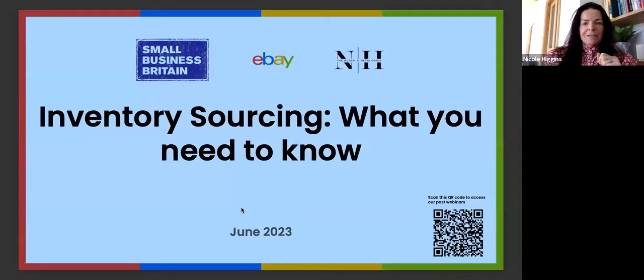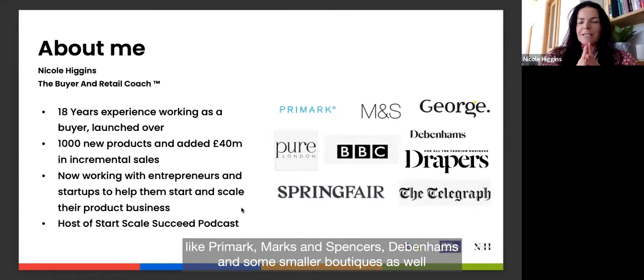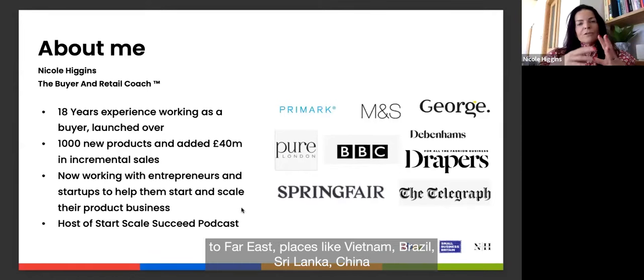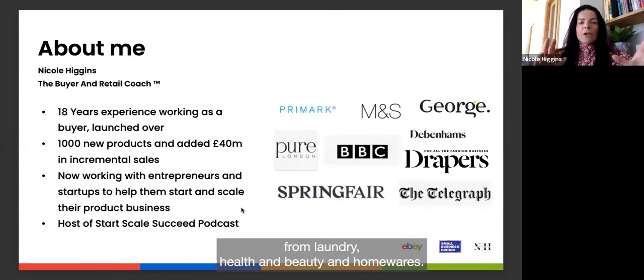A little bit about me: I have 18 years of experience working as a buyer for companies like Primark, Marks and Spencer, Debenhams, and some smaller boutiques. I've sourced products from all over the world — from the UK to Europe to the Far East, places like Vietnam, Brazil, Sri Lanka, and China. I've introduced lots of new products into the markets I've worked in, across a broad spectrum including lingerie, health and beauty, and homewares.